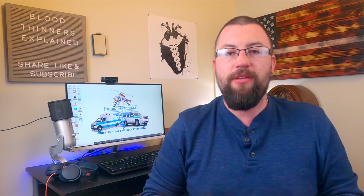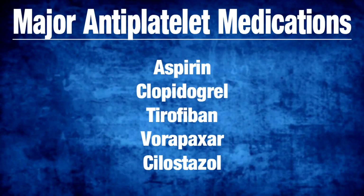I will make a detailed video on the mechanism of action for each classification of antiplatelet drug in the future. But for now, guys, that is way too much information for this video. The major antiplatelet drugs you need to be aware of are aspirin, clopidogrel, tirofiban, vorapaxar, and cilostazol.